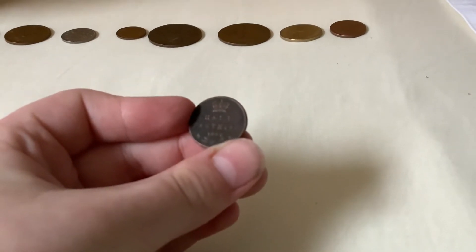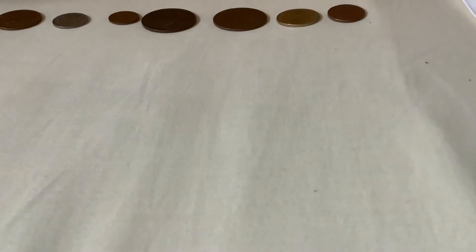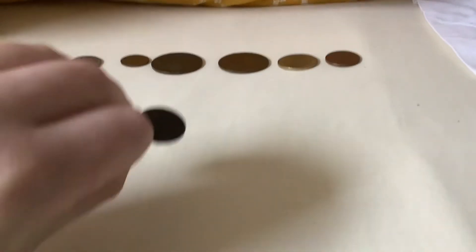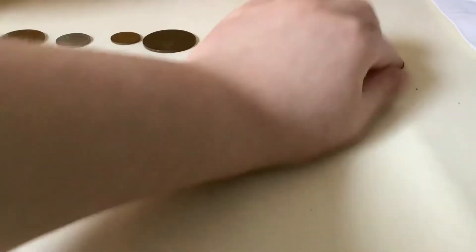Oh, a half farthing — I haven't got this coin yet! 1843 half farthing. Crazy!